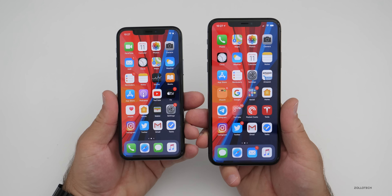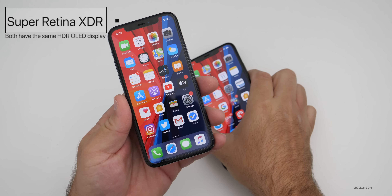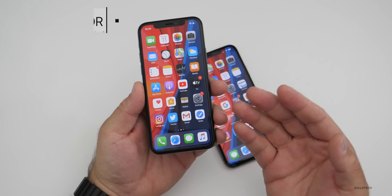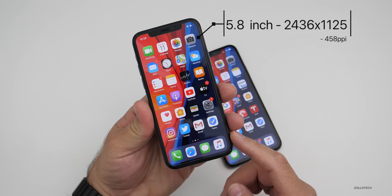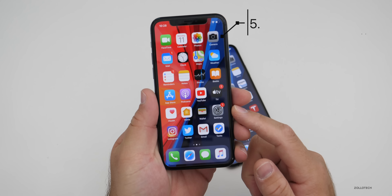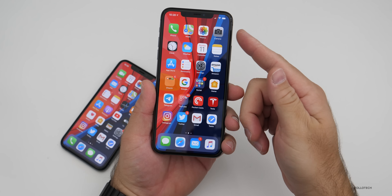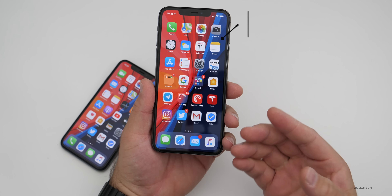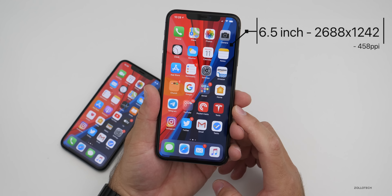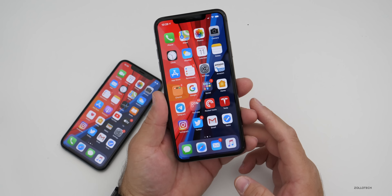The most obvious difference between the two is the size. The iPhone 11 Pro has a 5.8-inch display at 2,436 by 1,125 pixels with a density of 458 pixels per inch. The iPhone 11 Pro Max has the same pixel density, but because it's a larger 6.5-inch display, it has a higher overall resolution of 2,688 by 1,242 — again, 458 pixels per inch.